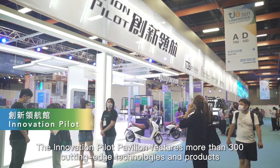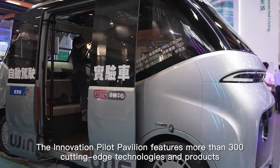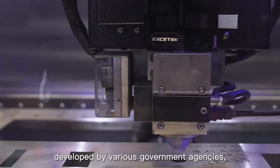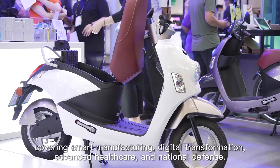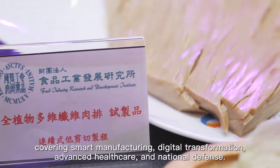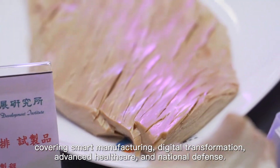The Innovation Pilot Pavilion features more than 300 cutting-edge technologies and products developed by various government agencies, covering smart manufacturing, digital transformation, advanced healthcare, and national defense.